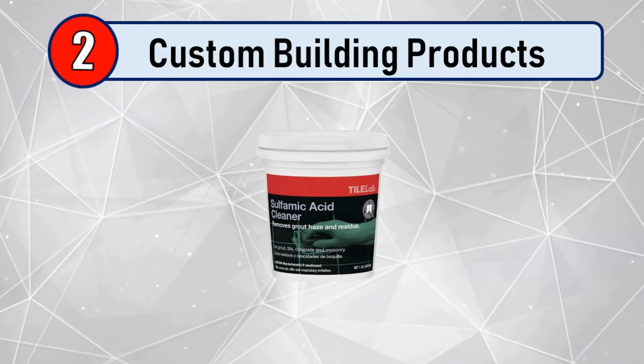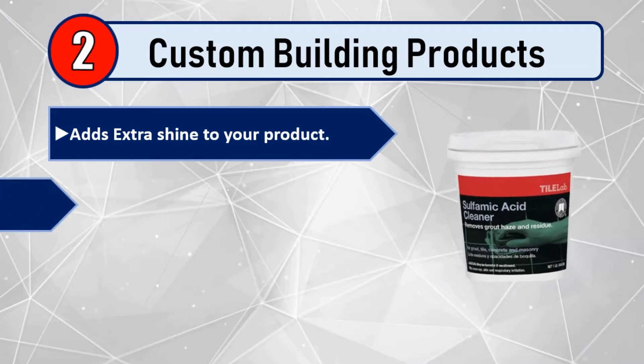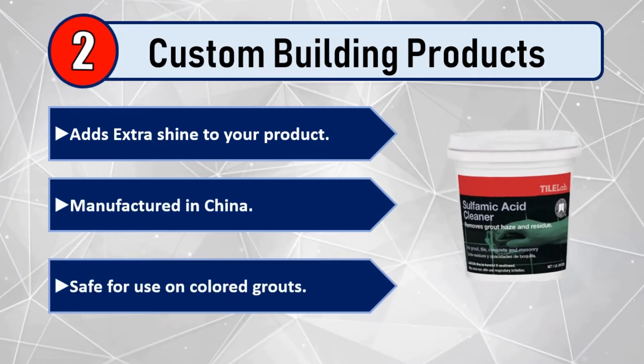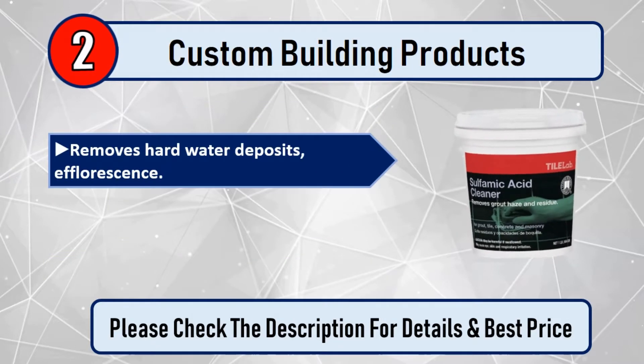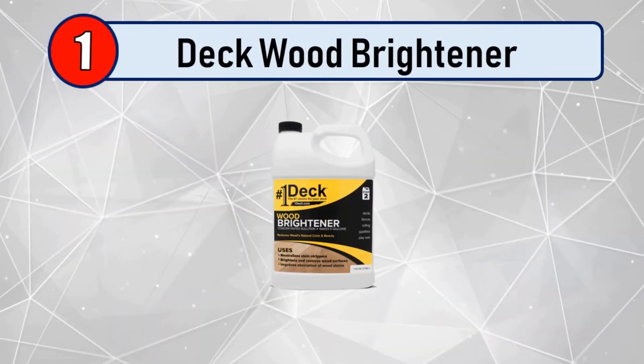Number 2: Custom Building Products. Adds extra shine to your product. Manufactured in China. Safe for use on colored grouts. Removes hard water deposits and efflorescence. Use on all colors of grout, tile, clay pavers, concrete, and masonry. Please check the description for details and best price.